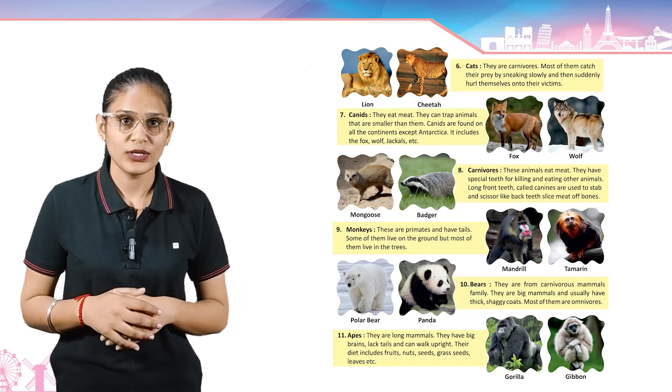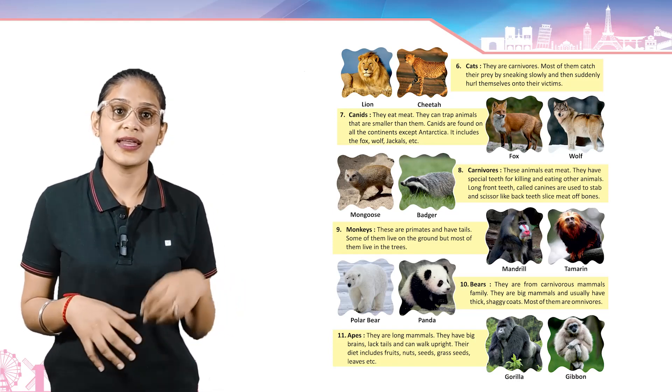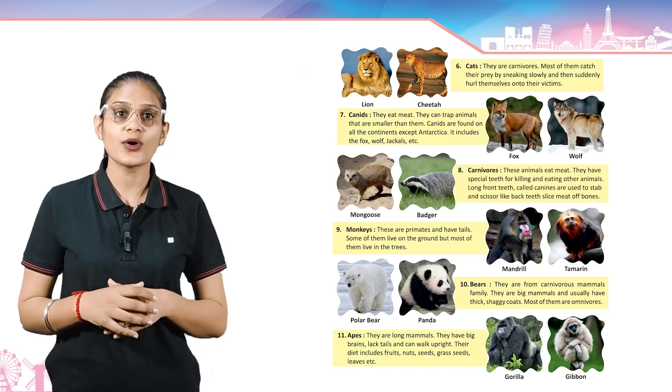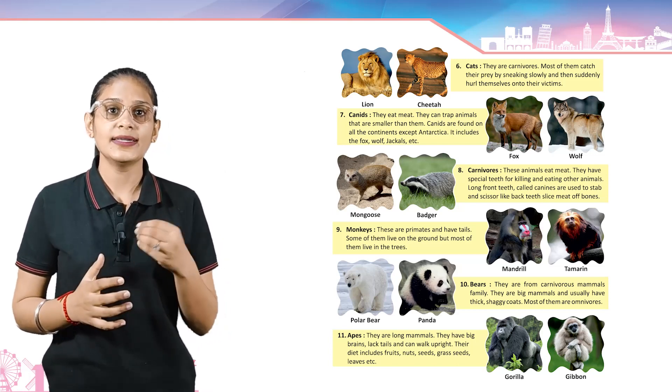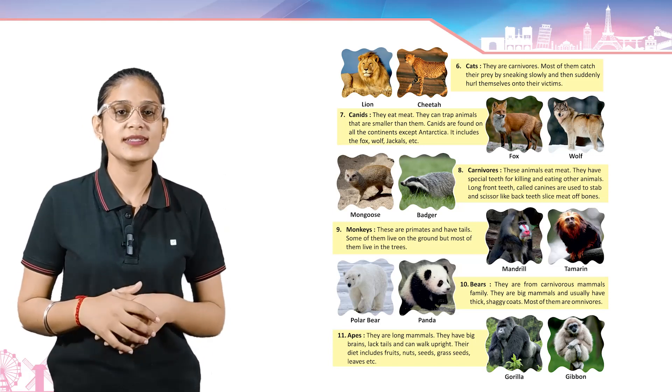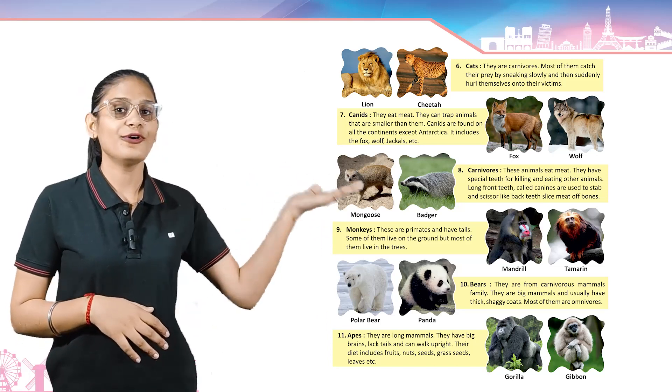Canids — they eat meat. They can trap animals that are smaller than them. Canids are found on all continents except Antarctica. They include foxes, wolves, jackals, etc. Example: fox and wolf.